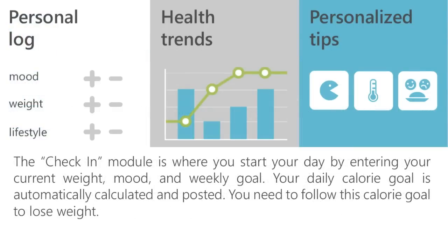The Check-In module is where you start your day by entering your current weight, mood, and weekly goal. Your daily calorie goal is automatically calculated and posted. You need to follow this calorie goal to lose weight.